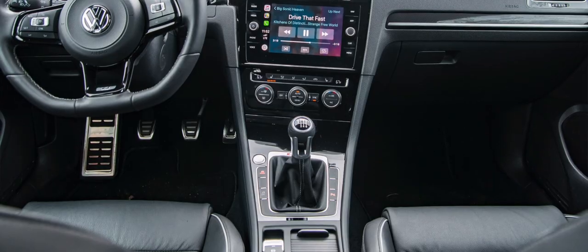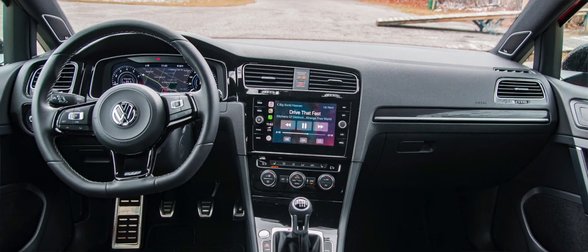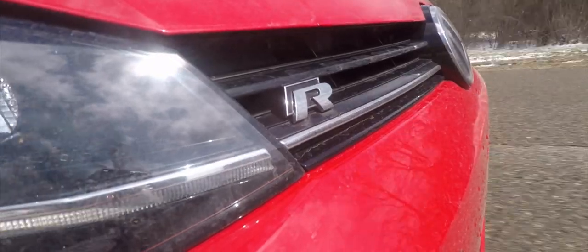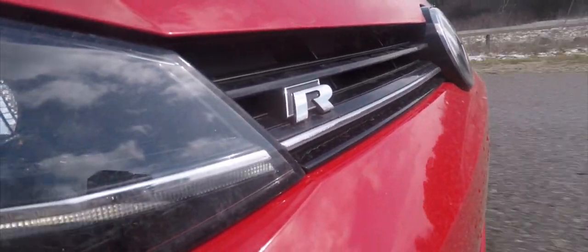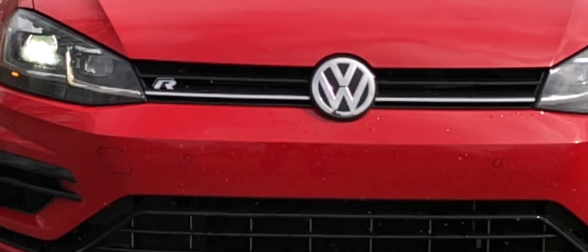Let's get this out of the way: seven-speed DSG or six-speed manual? Honestly, six of one, half a dozen the other. Is the manual probably more enjoyable to drive? Yes, of course — at least that would be our opinion. If you're going to be doing a lot of track work or your commute involves a ton of stop-and-go driving, DSG all the way. The DSG is going to be quicker on acceleration and quicker on the track. We have not had any issues driving the six-speed manual — it's perfectly fine and this is probably the one we would choose if we were to order it.